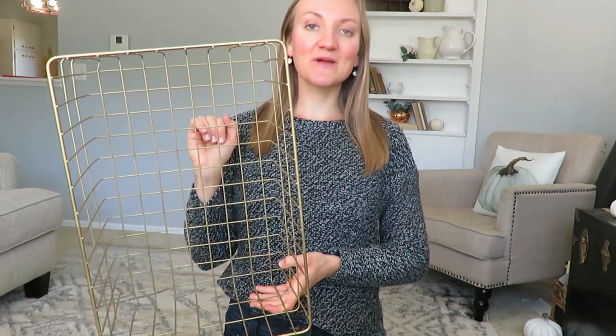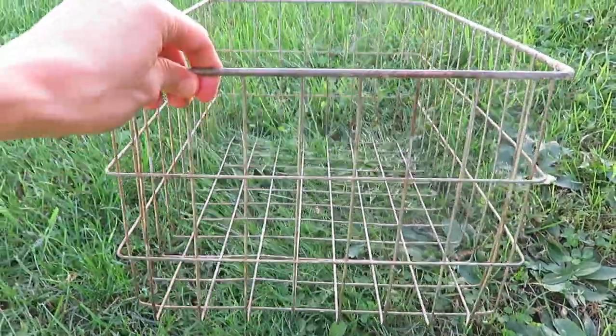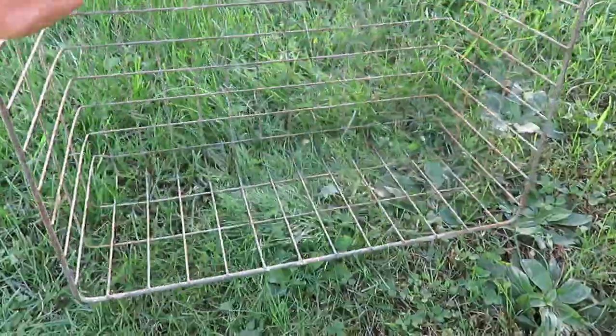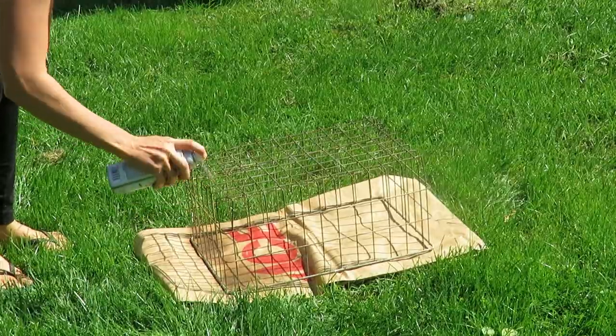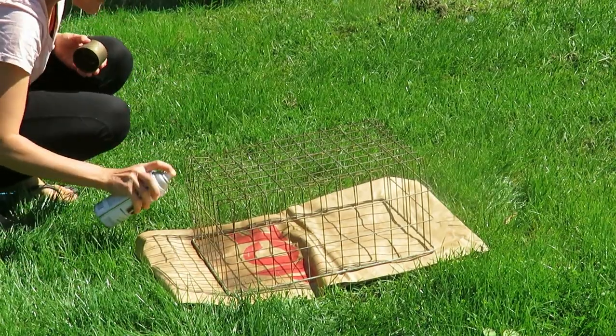I spray painted it myself using a can of gold spray paint I had on hand, because it was very rusted and worn looking, as you can see in this footage. I'm going to use it around my home in some fall seasonal decor.